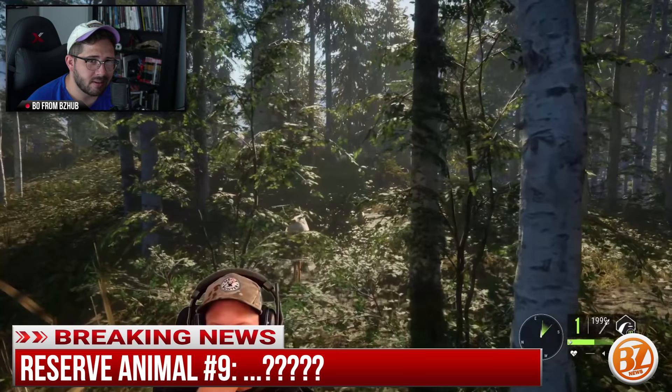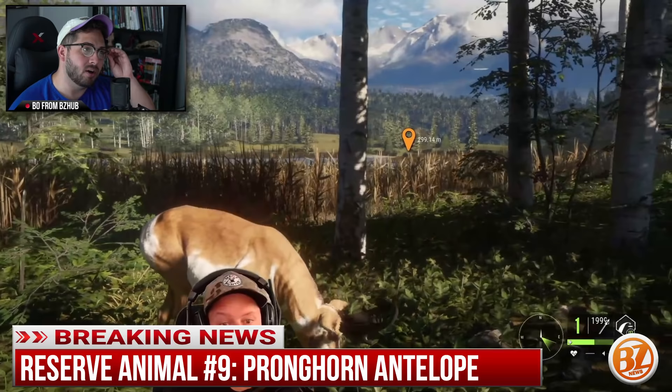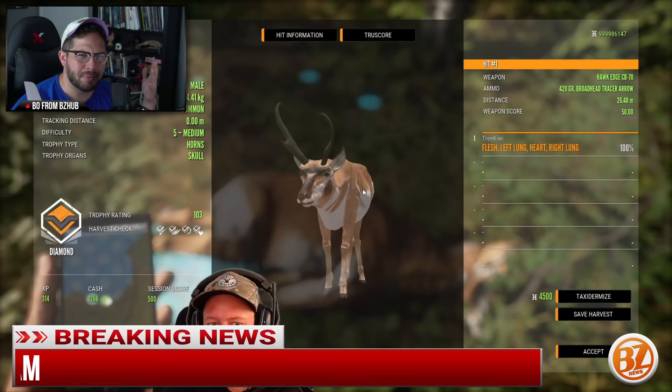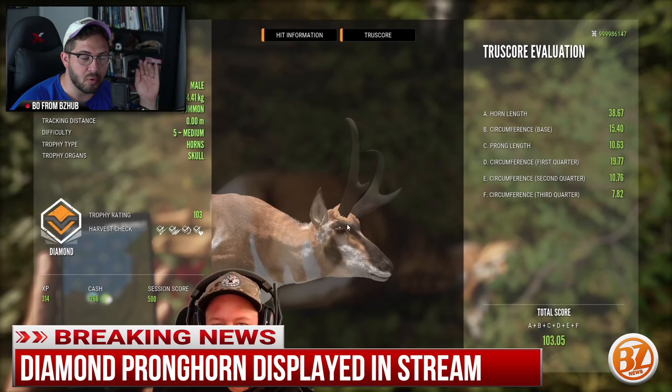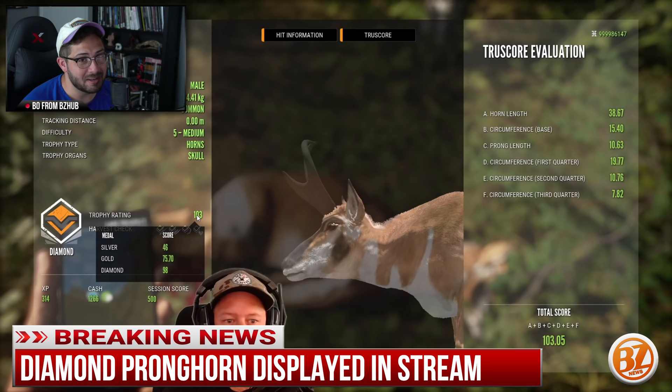Something pretty exciting is that another addition to the Colorado Rocky Mountain map is going to be the pronghorn. It was really cool to finally see the pronghorn in all its glory. We actually got lucky in the stream — he found a level 5 diamond pronghorn. We got to see what the top looks like, and even that one had one horn much bigger than the other, so you can imagine a full-size pronghorn with two massive horns is going to be a giant antelope.